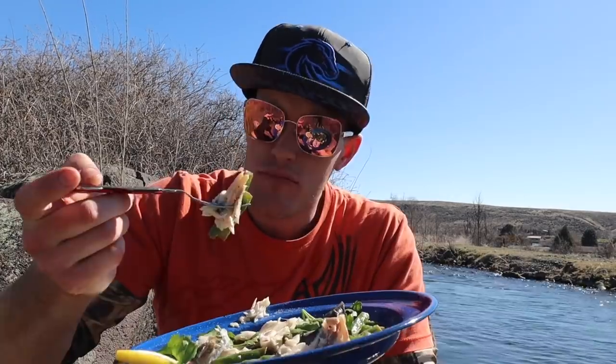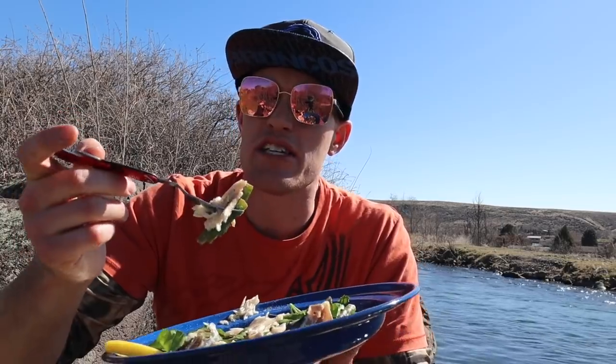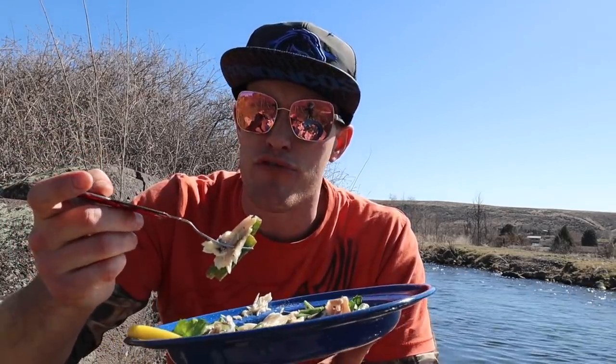Hope you enjoyed the video — got more coming. A bunch of crazy recipes coming that I'm going to be cooking up with fish. Catfishing's getting ready to heat up right around the corner. Thank you guys so much for watching — I'll see you in the next video.